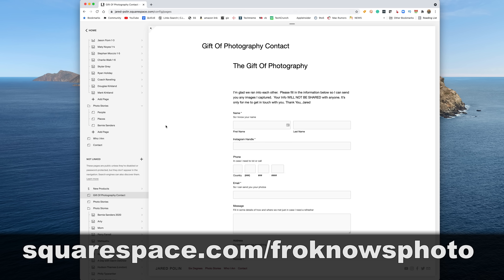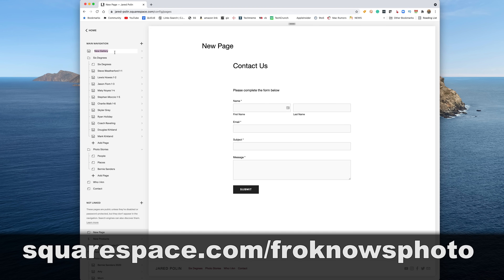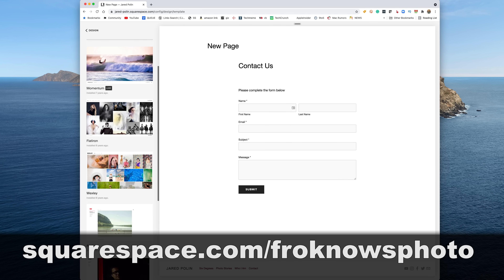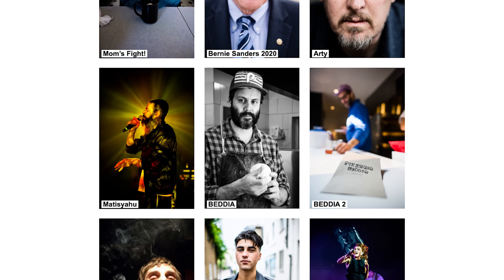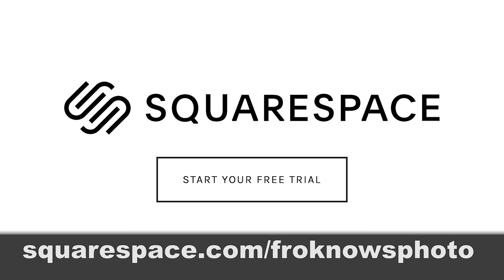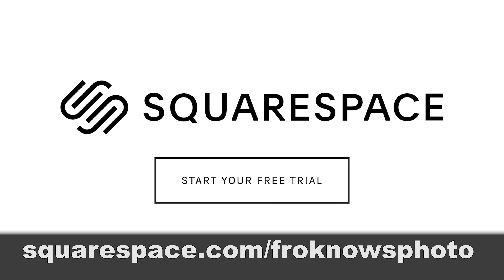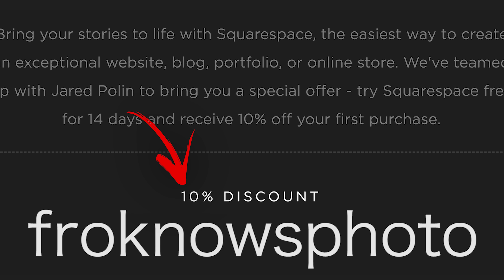Do I want a contact form? Simple. Click here. Do I want to add a new gallery in a matter of seconds? Easy. Do I want to choose a new template? Sure, no problem. I owe a lot to Squarespace. If you're looking to build your very own online portfolio and want to get a 14-day free trial, head on over to squarespace.com/froknowsphoto. If you decide that it's for you, use the code froknowsphoto at checkout to get 10% off your first order.